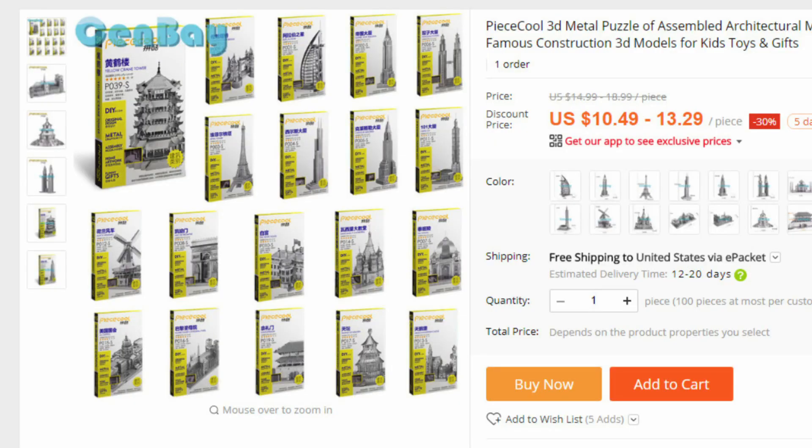Looking at Crazy Cart's store, their new section has a series of Peace Cool architecture models that look very similar to the ICONX models — the same kind and size. They have a lot of models you can find in ICONX here in the states, as well as a few you can't, including the Yellow Crane Tower, the Temple of Heaven, the Patronus Towers, and the Sunamun. Those are really neat looking.